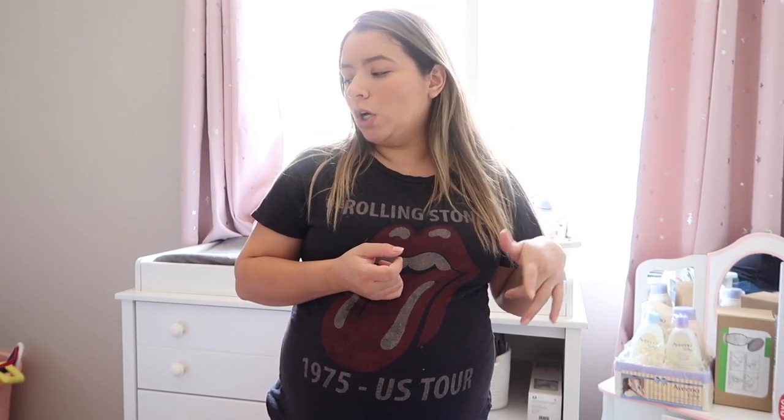Hi guys, welcome back to Life of Jackie. Today we have a pretty fun video — at least it'll be fun for me — because I'm going to show you all of the things that I had on my registry. If you hear my kids in the back, I'm sorry, they're playing downstairs with brother and dad. These are things I have found necessary and useful to me, so this is just my opinion.